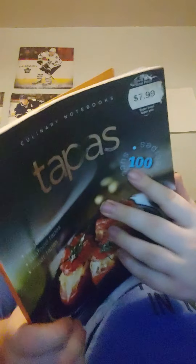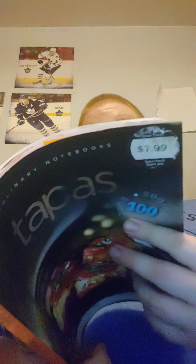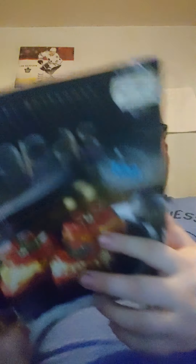The Tapas Cookbook — we haven't really made anything from this, to be honest.